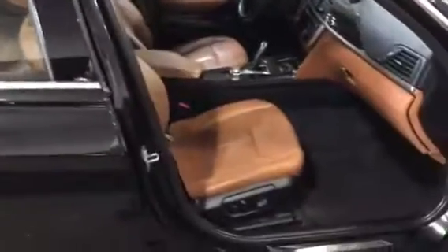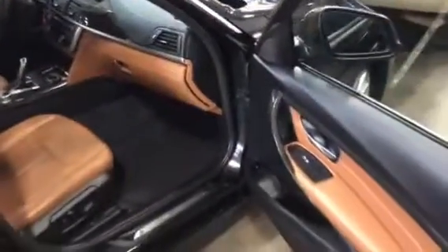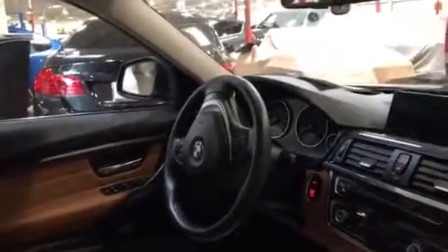On the inside you have a beautiful leather interior, navigation, auto dimming mirror, heated seats, compass, and push button start.